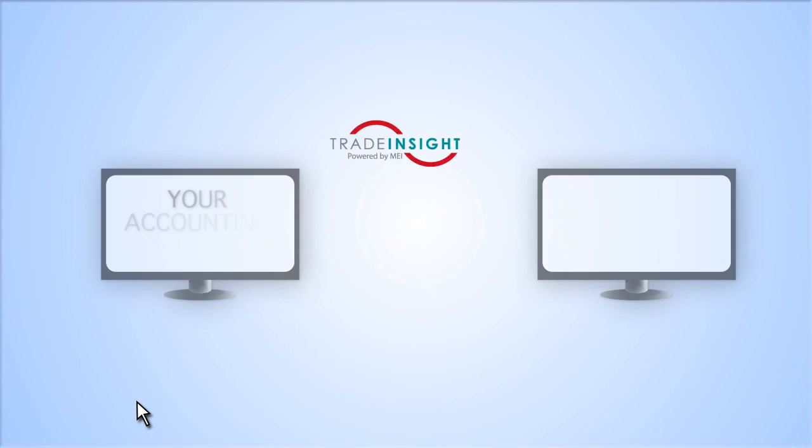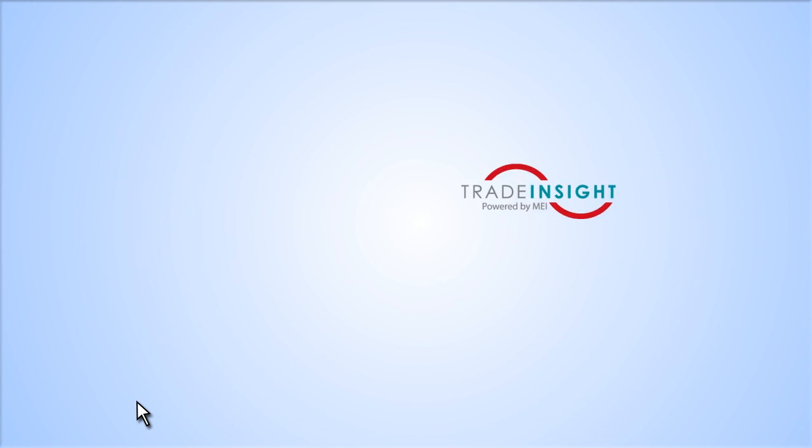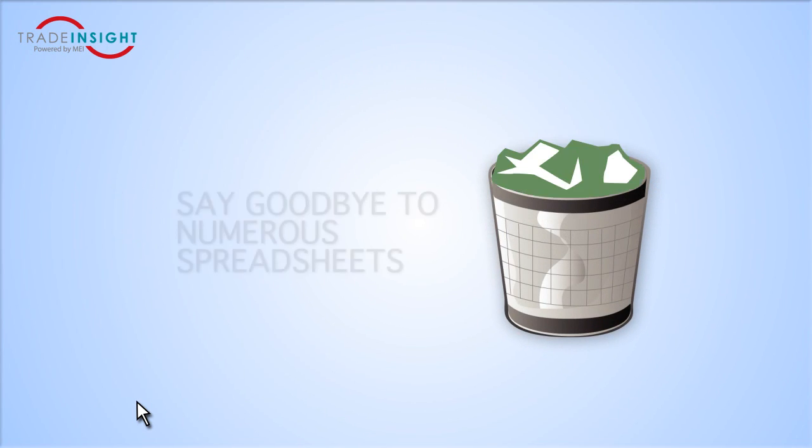Trade Insight is a simple extension to your accounting system and quickly exports reconciliation information back to your accounting system to complete the deduction life cycle. Trade Insight makes reconciling deductions easy and gives you the ability to track post-audits. Say goodbye to numerous spreadsheets and see everything in one place.